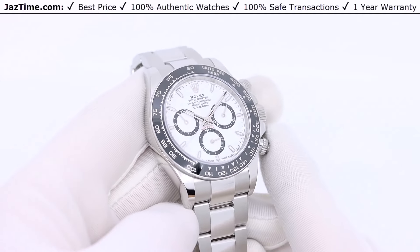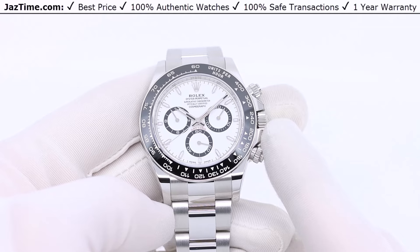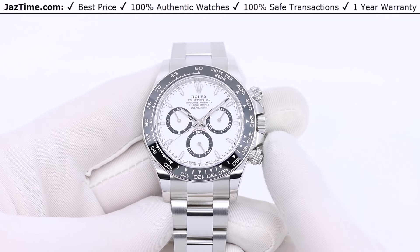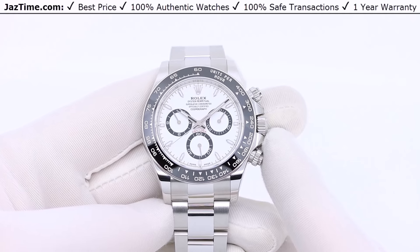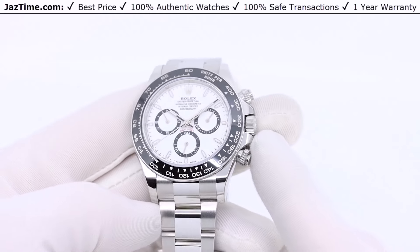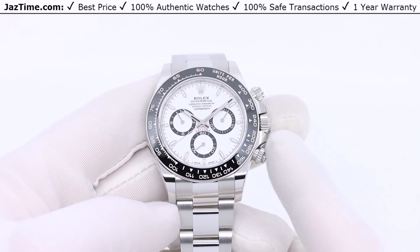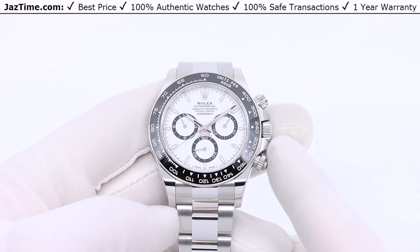Of the Daytonas, Rolex makes many different variations with different materials: gold, steel, yellow gold, rose gold, white gold, and different bezel and bracelet combinations. In fact, the Daytona has more combinations or variations than any other sports watch they make, and it is their most prestigious line. The watch you see in front of you is the stainless steel version. Rolex has traditionally only made two variations of the stainless steel — either white or black dial — nothing else, whereas in other materials they make many different dial configurations.